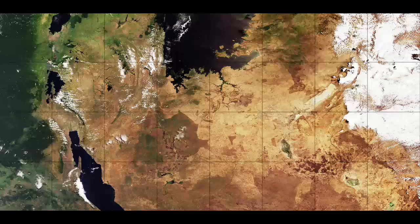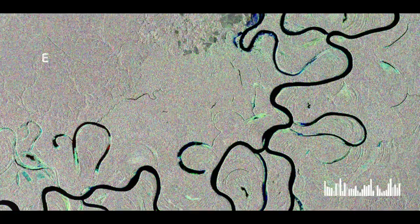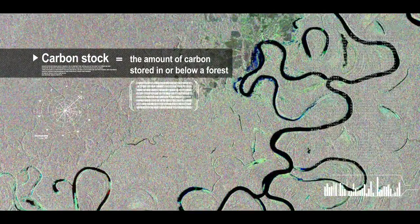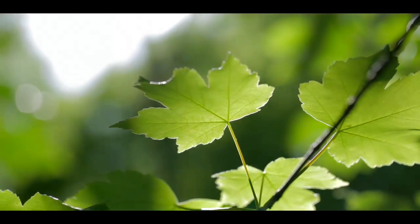Resotec was originally set up to measure carbon stock in land and in forests to generate a global carbon stock database. For a small business, it's always difficult to grow, especially in an emerging market. With funding from the Technology Strategy Board, we've been able to develop new applications for new markets.